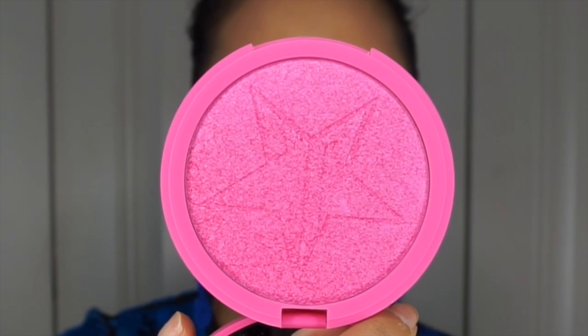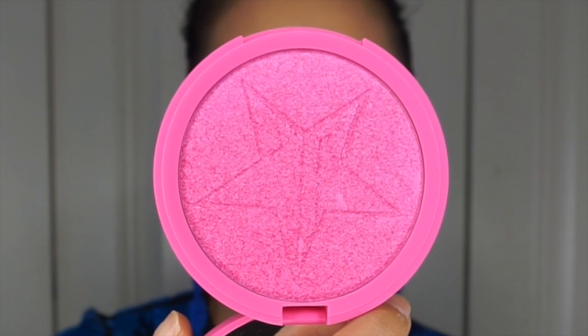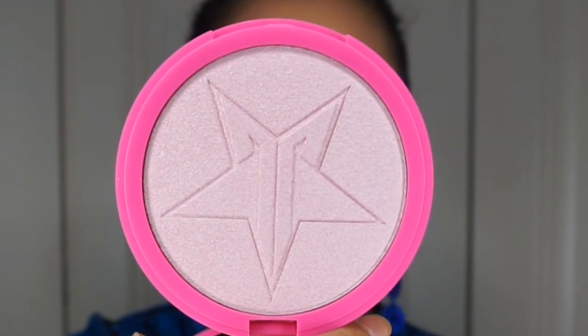I also bought two of his latest Skin Frosts, which are his versions of highlighters. I haven't used them yet. The first one is called Regina George — named after the character from Mean Girls, one of the most awesome films ever. I'll probably use it as an eyeshadow on my lid as well as on my cheeks since I love bright pinks. The other is a lavender-y pink shade called Princess Cut.